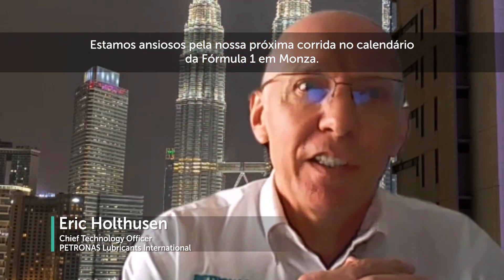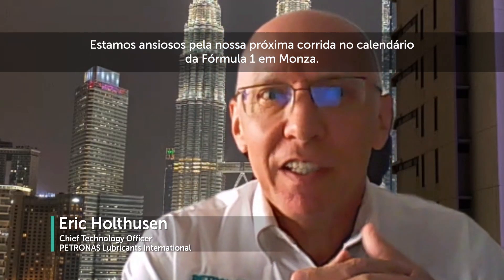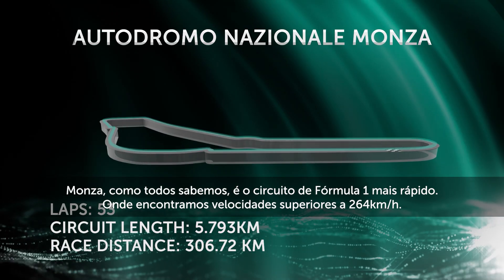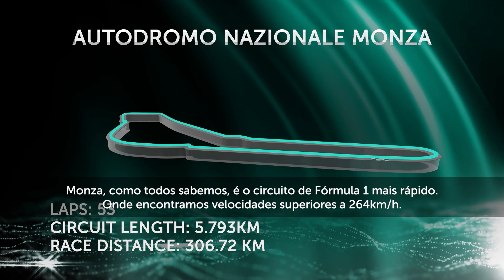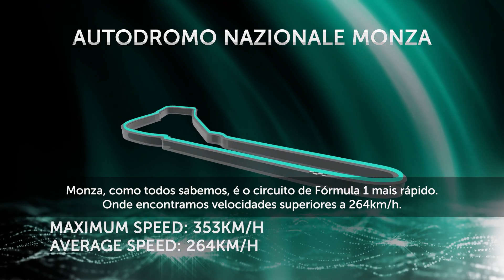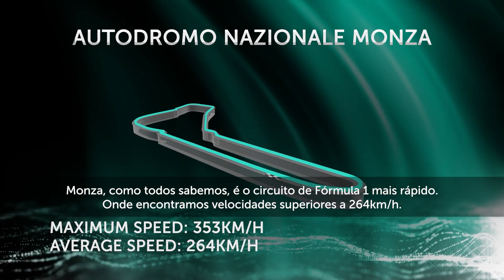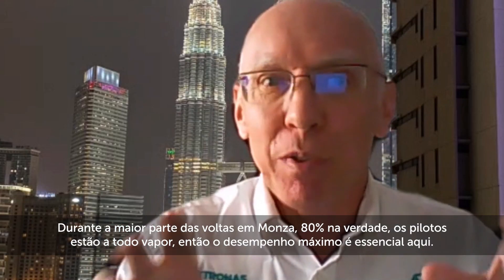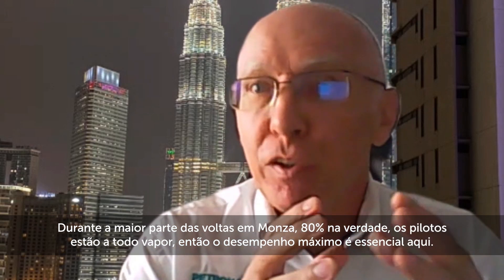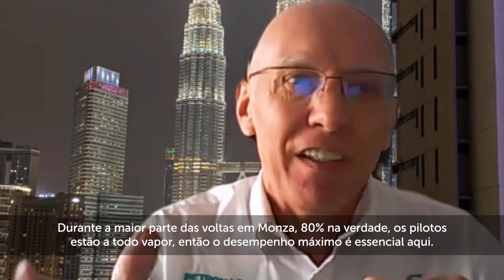We're looking forward to our next race on the Formula 1 calendar, which will be Monza. Monza, as we all know, is one of the fastest Formula 1 circuits, which sees speeds in excess of 260 kilometers per hour. For most of the lap — 80% actually — the drivers are at full throttle, so peak performance is everything here.